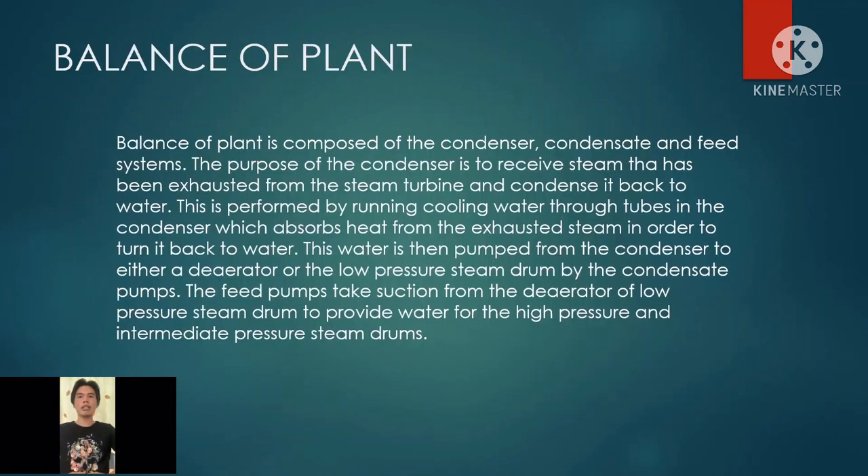Balance of plant is composed of the condenser, condensate, and feed systems. The purpose of the condenser is to receive steam that has been exhausted from the steam turbine and condense it back to water. This is performed by running cooling water through tubes in the condenser, which absorbs heat from the exhausted steam in order to turn it back to water. This water is then pumped from the condenser to either a deaerator or the low-pressure steam drum by the condensate pumps. The feed pumps take suction from the deaerator or low-pressure steam drum to provide water for the high-pressure and intermediate-pressure steam drums.